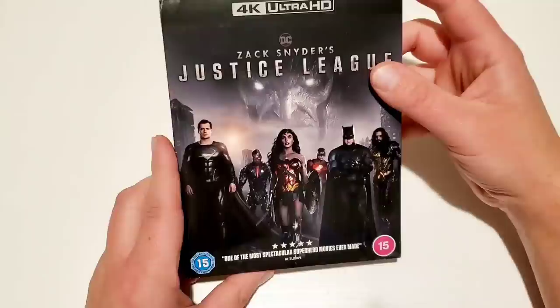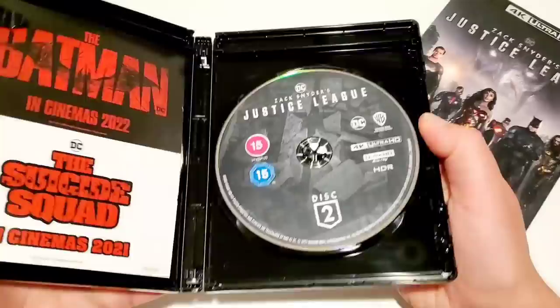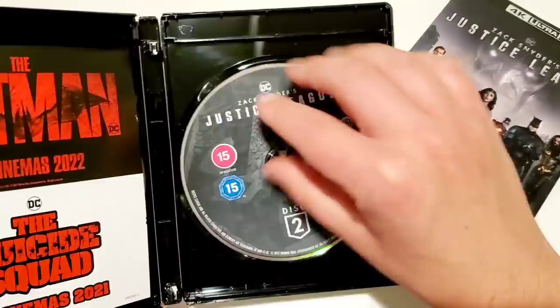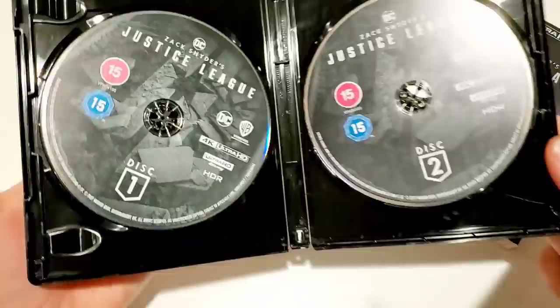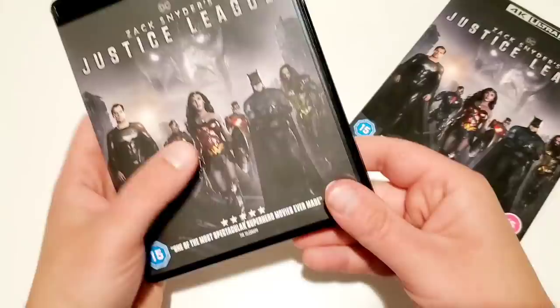On to the Zack Snyder's Justice League — you can see the cover is a little damaged, but I got a discount. Opening it up, the disc was moving around and it's a bit broken inside, but again — a dollar, no big deal. Some cool disc art, and there's a little pamphlet inside with all the upcoming DC projects. A small piece of plastic came falling out as well.